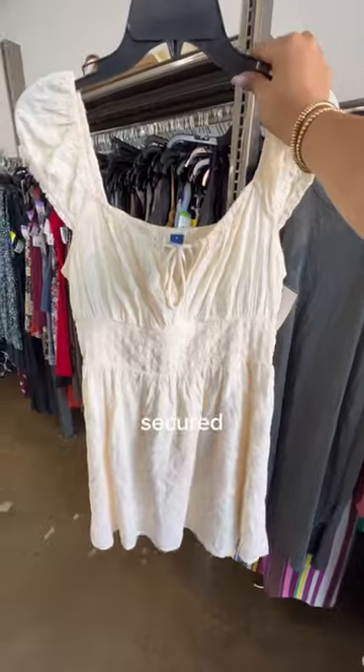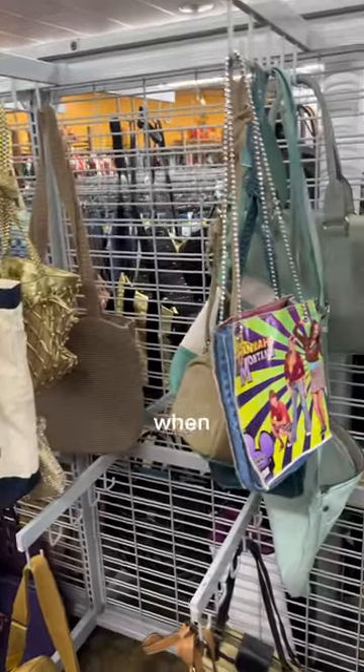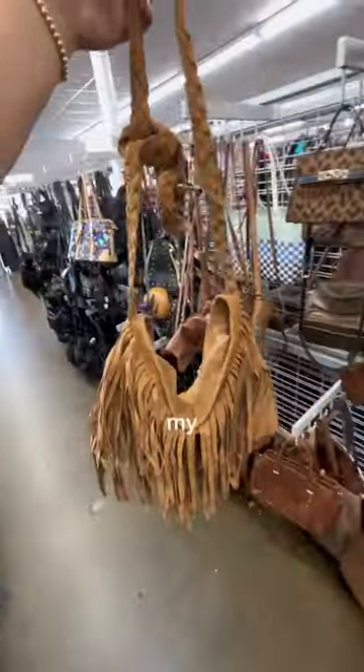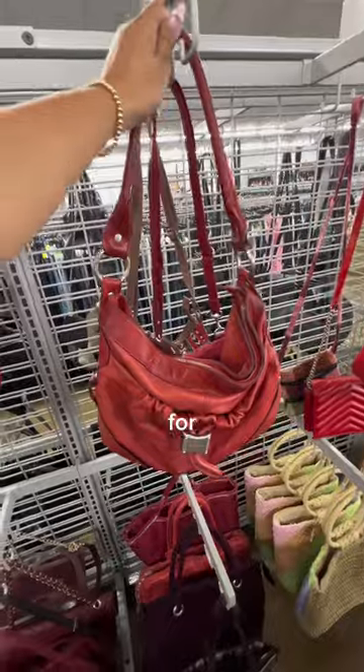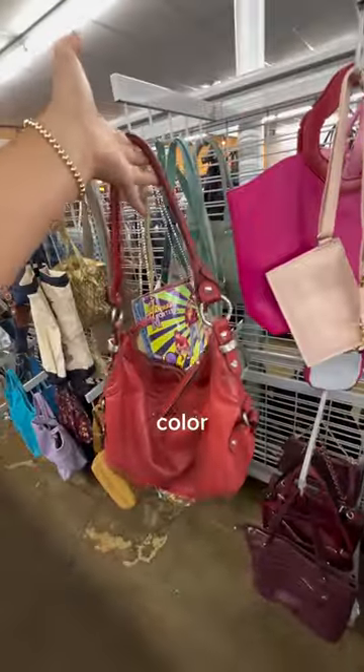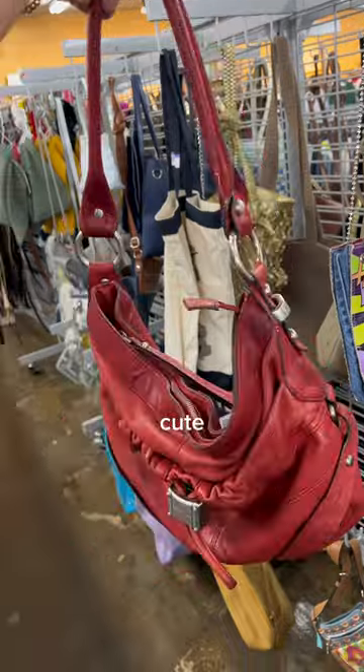Now with the base of both our outfits secured, it's time to find the perfect accessories. When I think of festival attire, I think of fringe, so you can imagine my surprise when I found this fringe bag that I knew would pair perfectly with the first dress. For my second outfit, I wanted to spice it up a little bit with a pop of color, which is why I ended up picking out this really cute red bag.